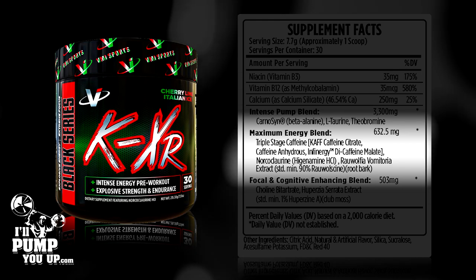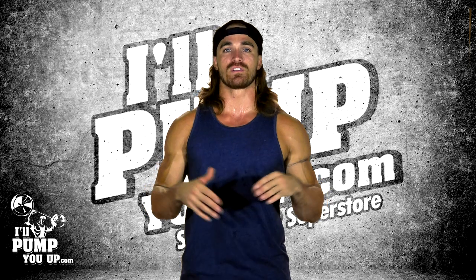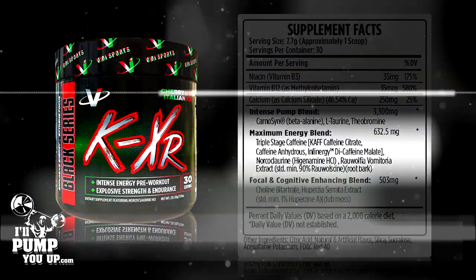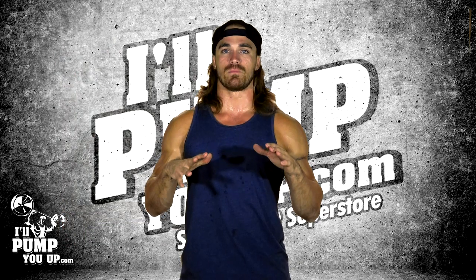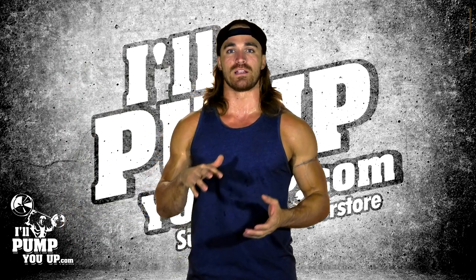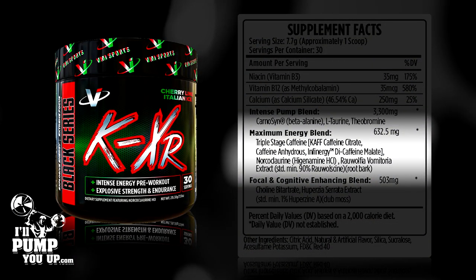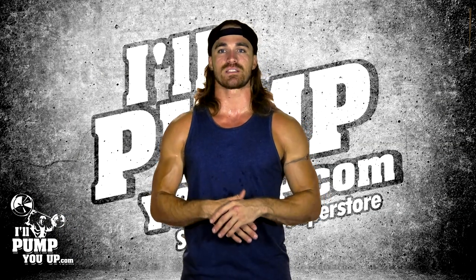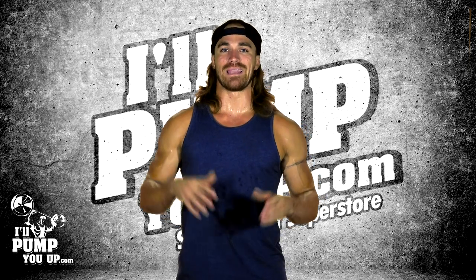In the maximum energy blend at 632.5 milligrams, you have triple stage caffeine, which will hit you quickly but allow for peak caffeine levels at about 30 minutes. Caffeine anhydrous is also a fast-acting caffeine, but you usually see the better effects at 45 minutes to an hour. Infinergy di-caffeine malate is an ingredient made by Creative Compounds, usually with a 3-to-1 ratio of caffeine to malic acid.